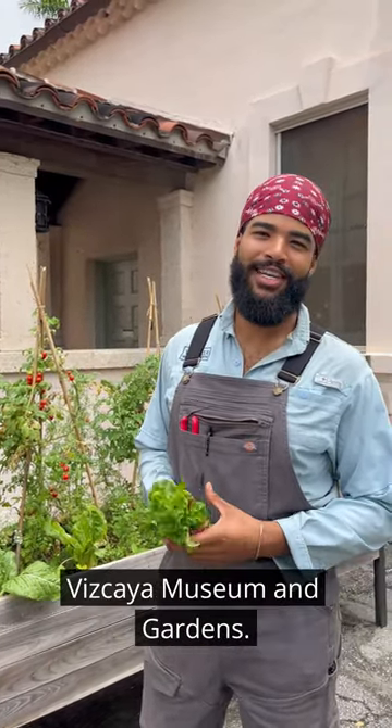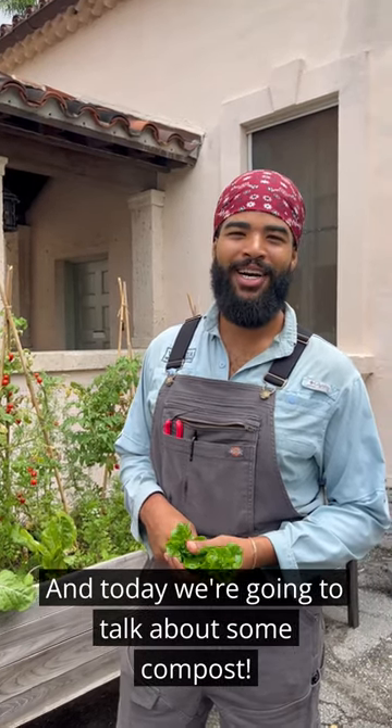My name is Quinn Metellier. I'm an urban farming horticulturist here at the Vizcaya Museum of Gardens, and today we're going to talk about compost.